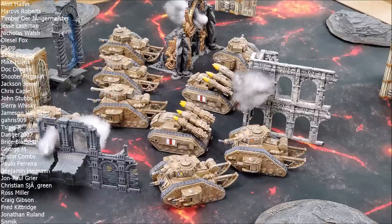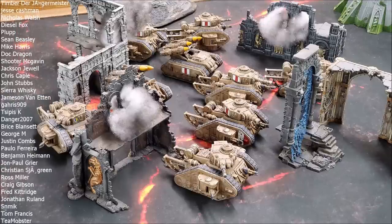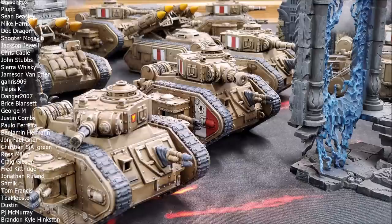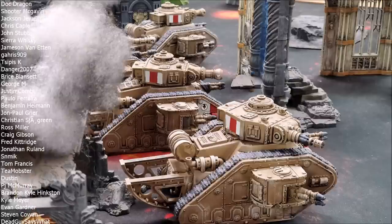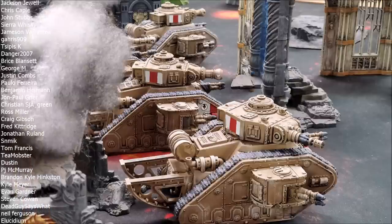So today, get your tinfoil hats out and make sure the government can't read your brain, because we're going to be talking about conspiracy theories. Specifically: why is GW all of a sudden really pushing mechanized guard? Is it obvious, or could there be a more subtle — not necessarily sinister — reason that they're starting to push mechanized and armored guard a bit more?